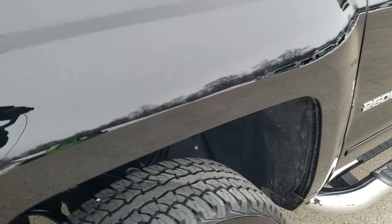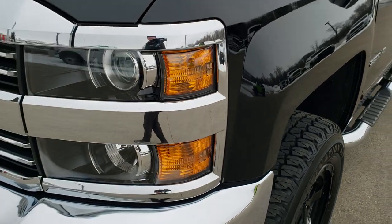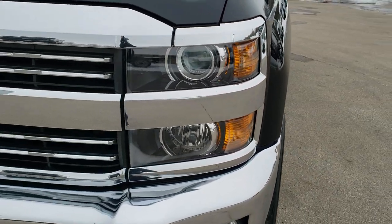The frame and underbody are exceptionally clean. This truck I believe came out of Florida, so that's why the frame is looking as good as it does.